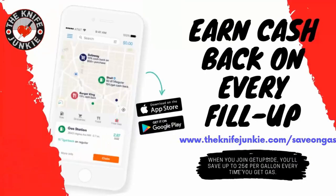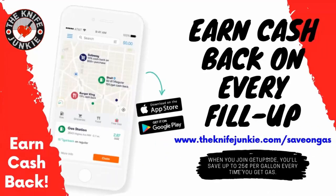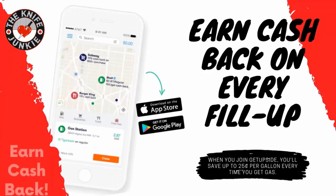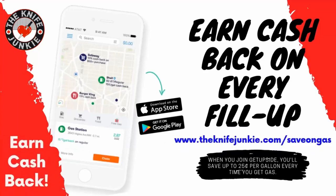The GetUpside app is your way to get cash back on your gas purchases. GetUpside is an app you put on your smartphone. Whenever you need to get gas, search your area for savings, claim your discount, fill up your tank, and take a picture of the receipt with your phone — and that's it, you've got cash back. Visit theknifejunkie.com/save-on-gas to get the app and start saving.